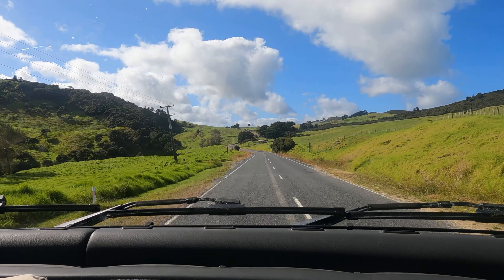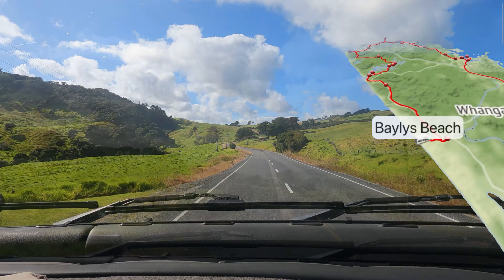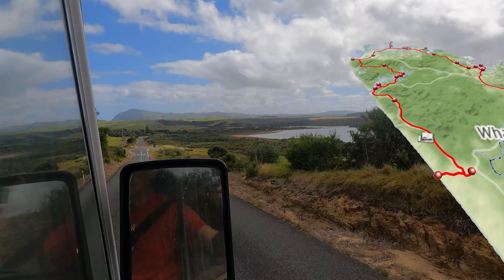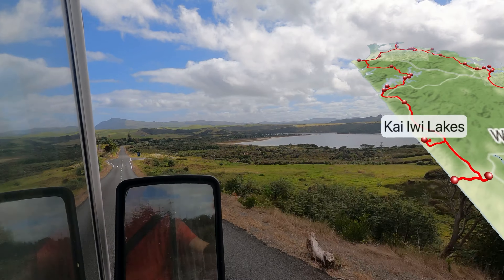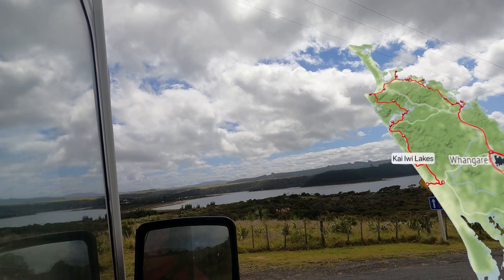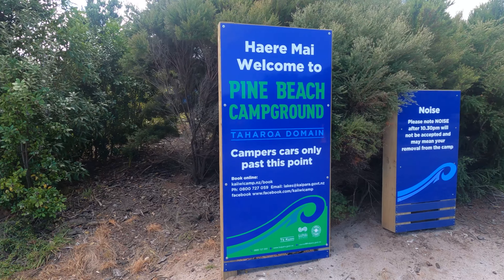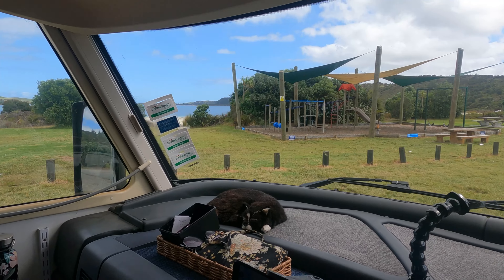I'll let Amanda tell you about them. They're probably about 20k's out of Dargaville and you drive in through quite a lot of greenery and next minute there appear these lakes, which are freshwater lakes but have sand and amazing blue blue water — as you're probably seeing right now. Here we are at the Waikibi Lakes and the beach.